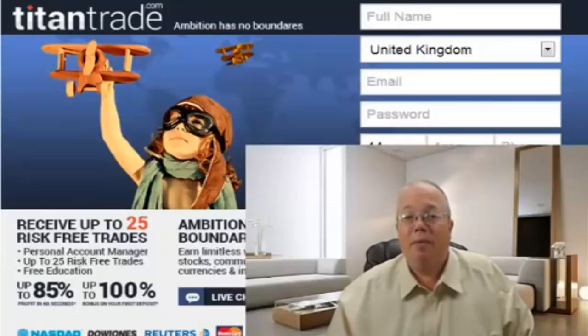Titan Trade helps you to discover binary options trading and all its advantages. With Titan Trade you will also learn about it in their free education center — they will also give you ebooks and daily market analysis to guide you every step of the way.